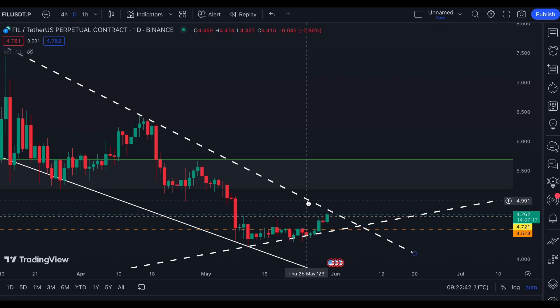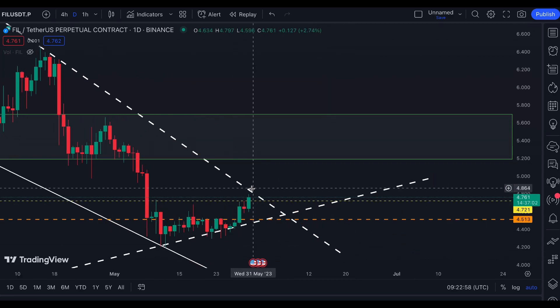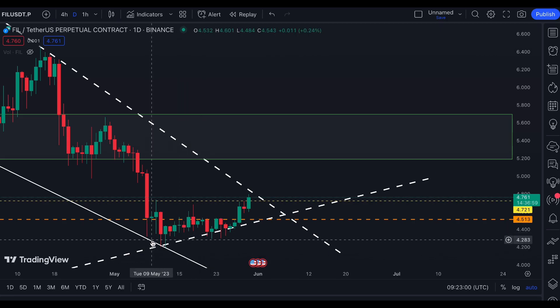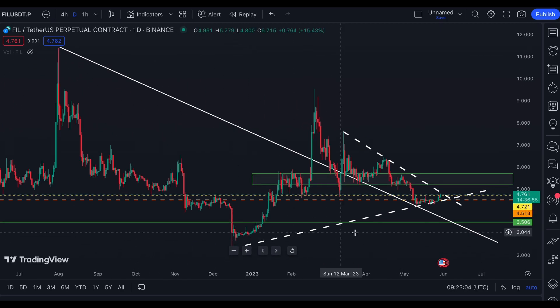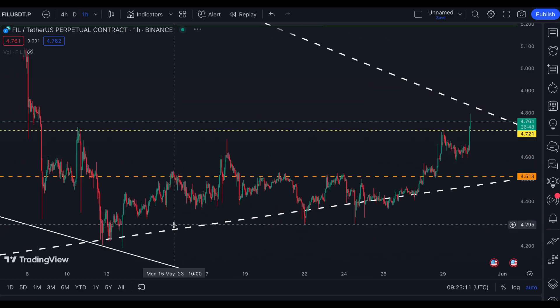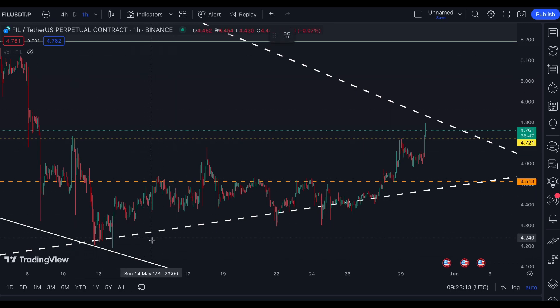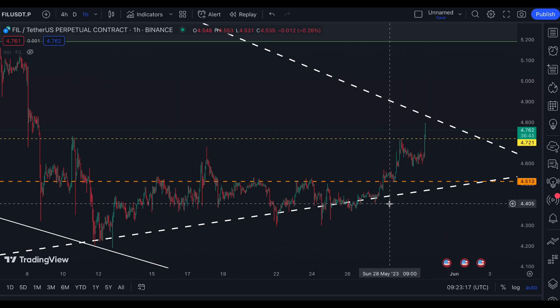On this broken white line resistance right here, and we might even say that Filecoin has bottomed in this area after it bottomed around December also. But we'll see what the price will do. Let's go on a one-hour time frame to see. I have already put my order for Filecoin around this area, this white line that it has supported.